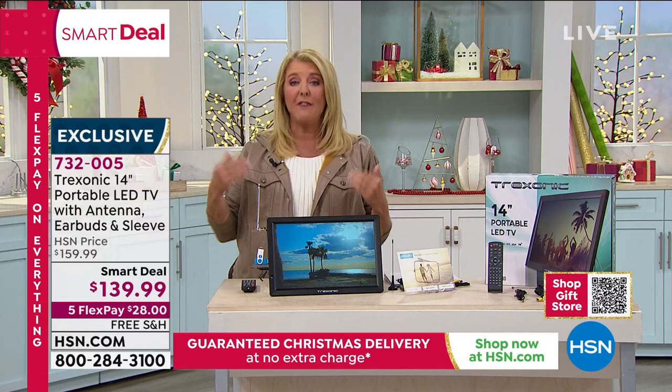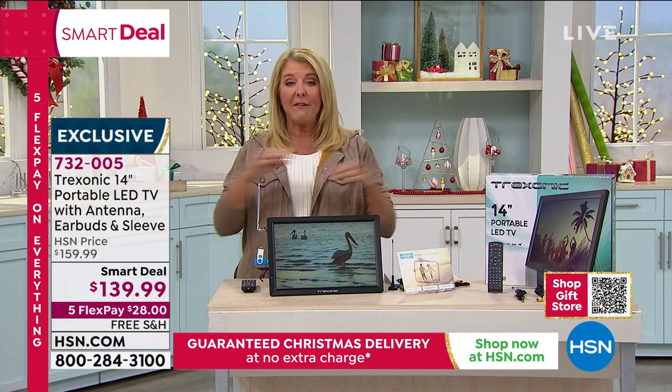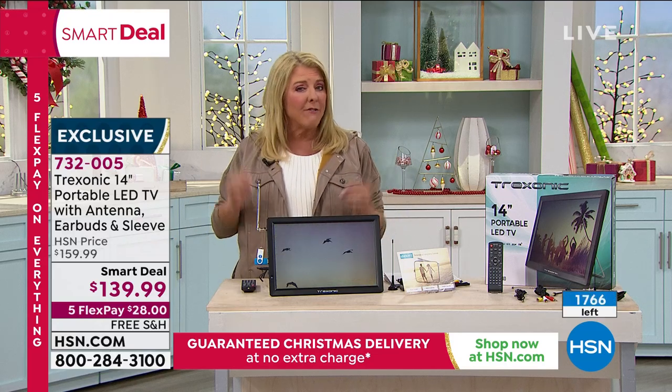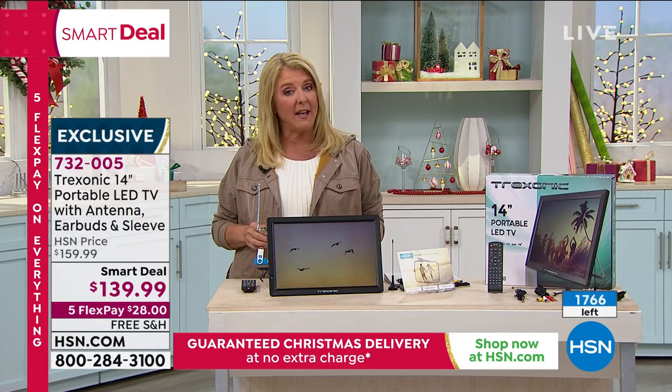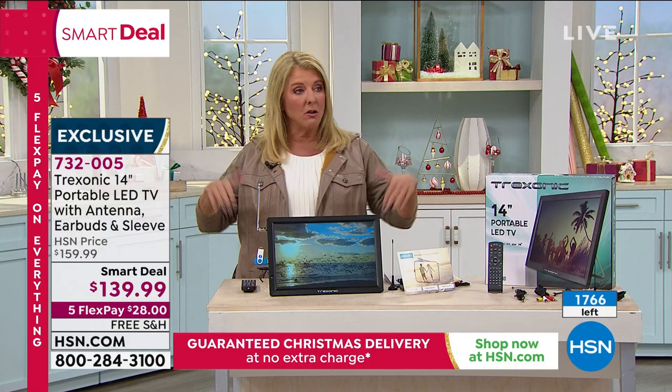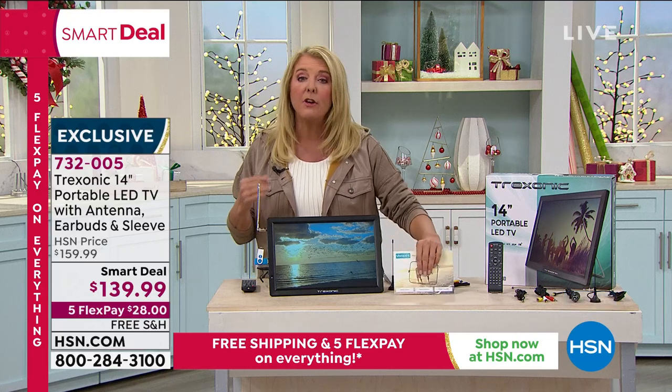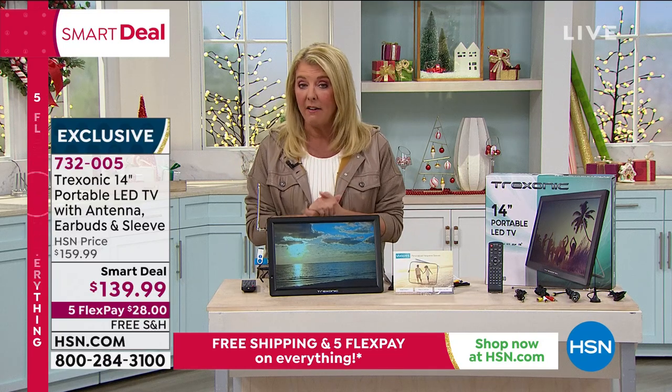We have sold almost 5,000 since we launched it. I have the final 1,700 and then it's gone. Remember, everything you see selling out this weekend — that's it for the holidays. We have no time to bring anything more in, and this looks like it's going to sell out very quickly. It could be the last airing of it.